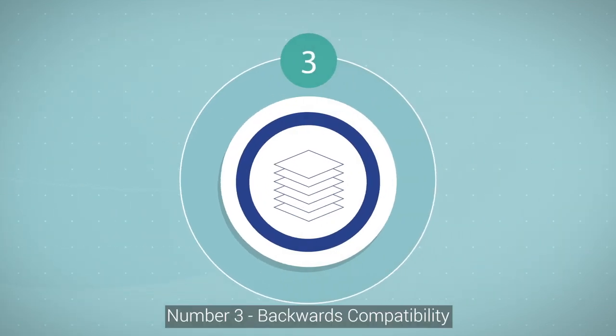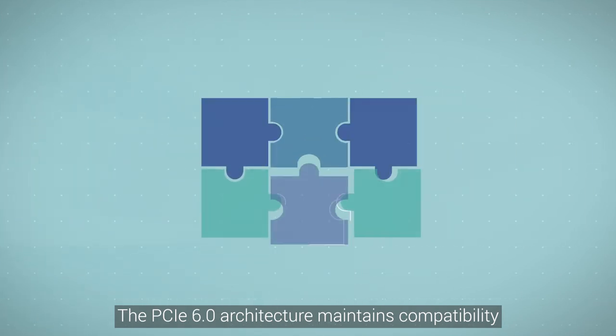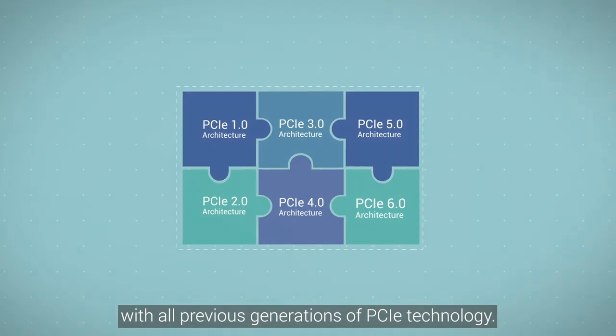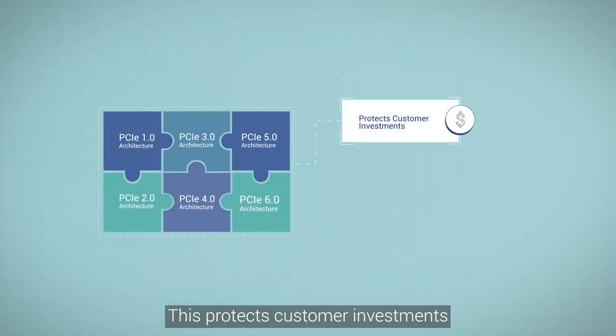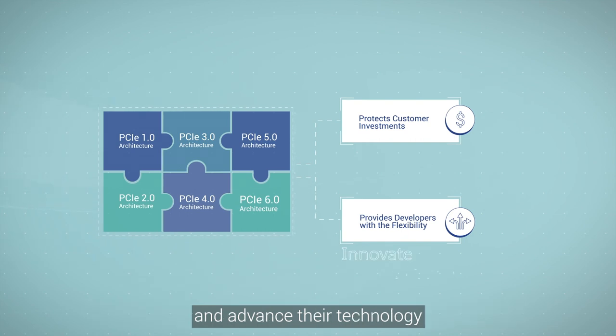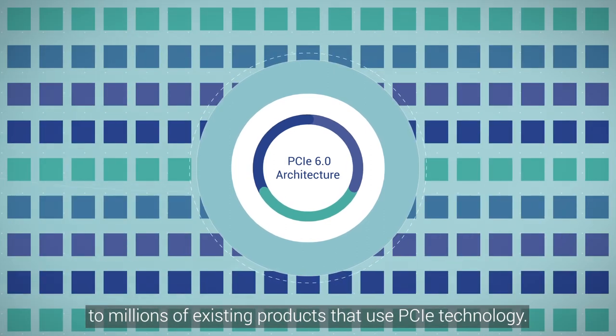Number three: backwards compatibility. The PCIe 6.0 architecture maintains compatibility with all previous generations of PCIe technology. This protects customer investments and provides developers with the flexibility to innovate and advance their technology while still preserving the connection to millions of existing products that use PCIe technology.